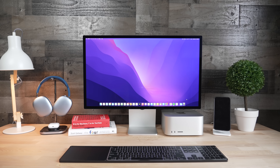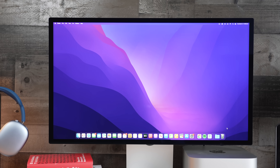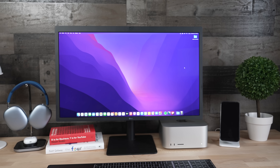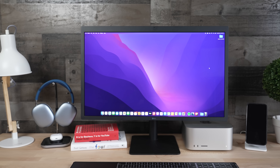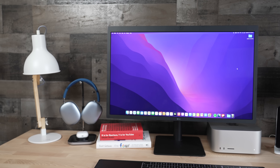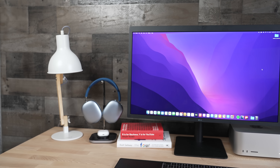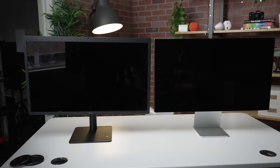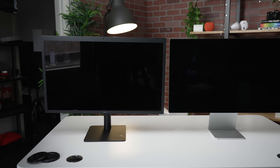The Studio Display is Apple's latest external monitor that will come in at a whopping $1599 price point. Lots of people are comparing this monitor to the LG Ultrafine 5K that came out roughly six years ago for a starting price of $1299. In this video, we're just going to go over my overall thoughts on the Studio Display, but also put it up against the Ultrafine 5K monitor to see if this is truly an upgrade or not.